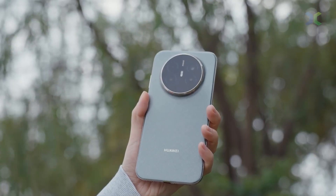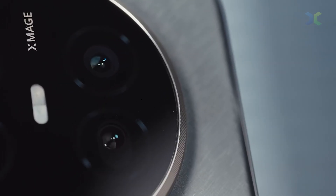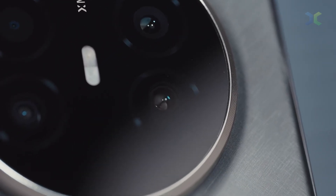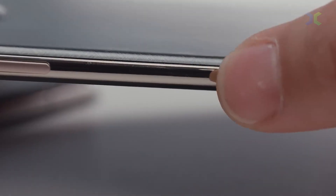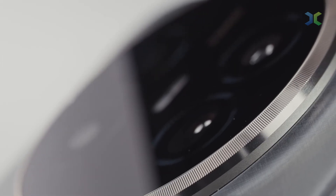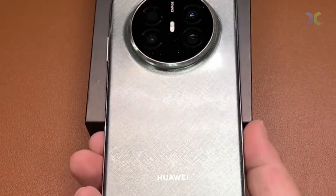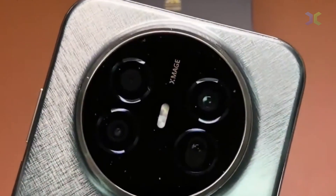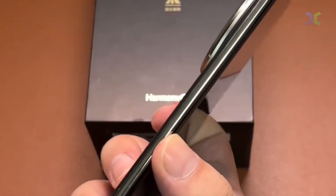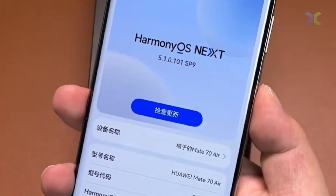The Mate 70 Air sets itself apart by prioritizing comfort and everyday use over pushing heavier frames and bigger specs, but there are two crucial points of controversy. First, let's talk about price. The Mate 70 Air launched in China starting at RMB 4,199 — about $590 US — for the 12GB/256GB option, ranging up to RMB 5,199 — about $730 US — for the high-end 16GB/512GB model. These are compelling prices for a premium slim phone, but for many, global availability remains a massive issue as it is currently uncertain outside of China.